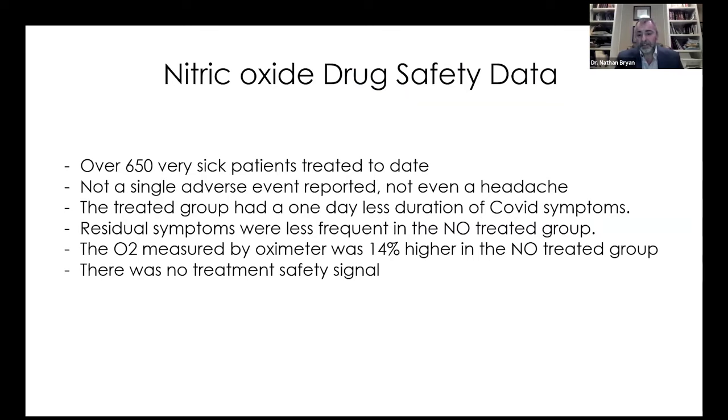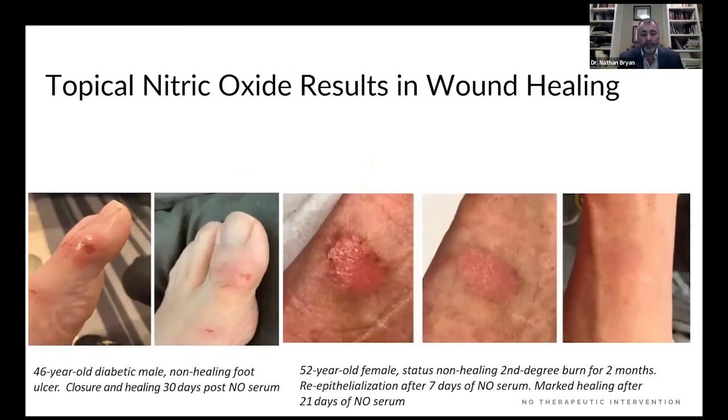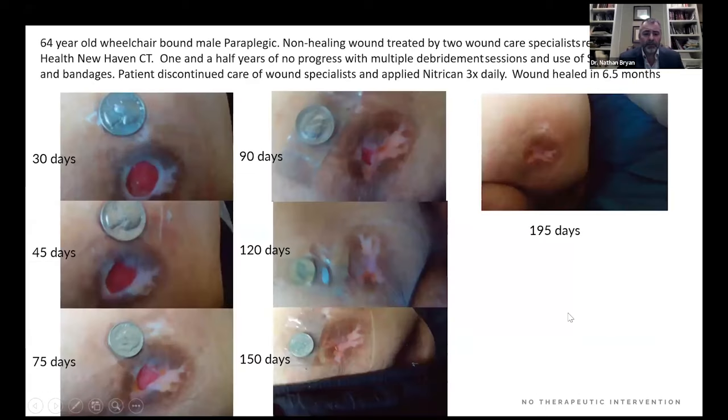We've taken this into FDA drug studies. We have a drug in phase three clinical trials for COVID — over 650 very sick patients treated, not a single adverse event reported. Patients got better, improved blood oxygen saturation by 14%, and had one day less duration of COVID symptoms. We're also developing our topical into an FDA drug for diabetic non-healing ulcers. Diabetic foot ulcers non-healing for three years were healed in 30 days. A second-degree burn healed completely in 21 days with no scar formation. A 64-year-old wheelchair-bound paraplegic with a non-healing ulcer of four years was completely healed in 195 days by applying the serum three times a day.